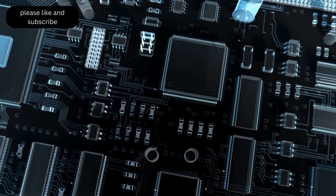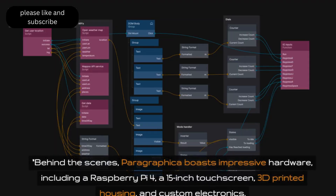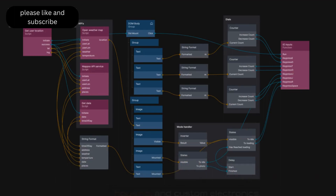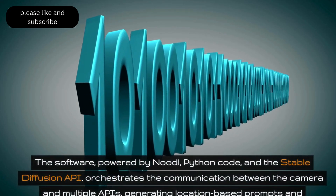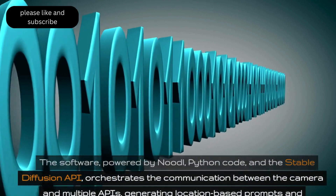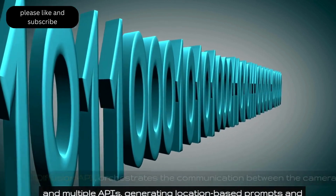Behind the scenes, Paragraphica boasts impressive hardware, including a Raspberry Pi 4, a 15-inch touchscreen, 3D-printed housing, and custom electronics. The software, powered by Node.js, Python code, and Stable Diffusion, orchestrates the communication between the camera and multiple APIs, generating location-based prompts and captivating images.